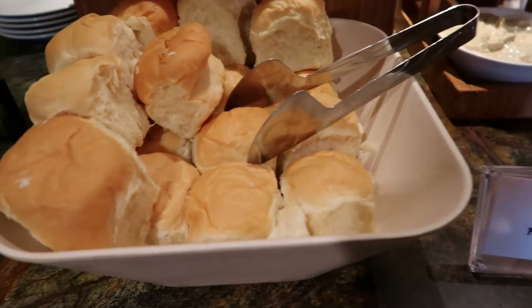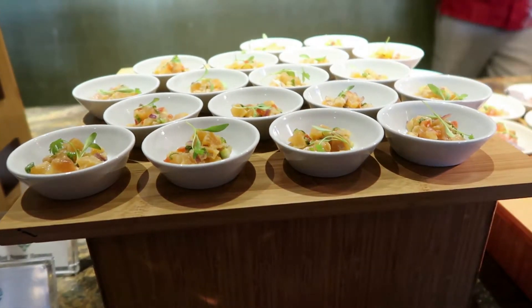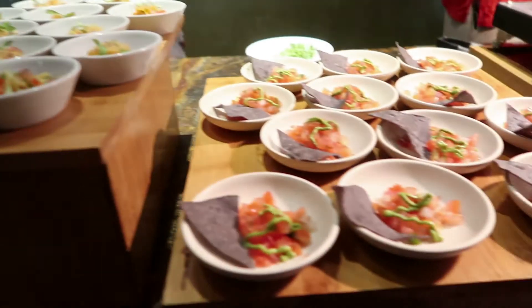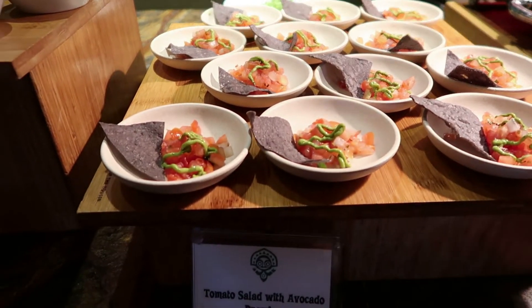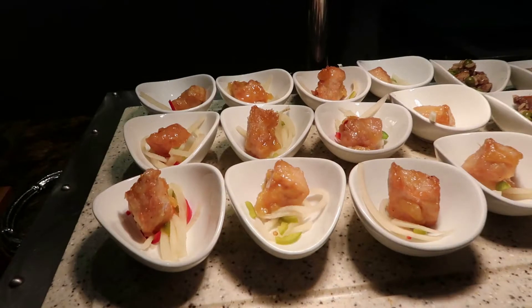There are pineapple rolls, a salmon dish, and tomato salad with avocado dressing. And soy orange pork with pickled vegetables — which is really good. I just had some of this. Very, very good. It's my favorite thing of the evening.